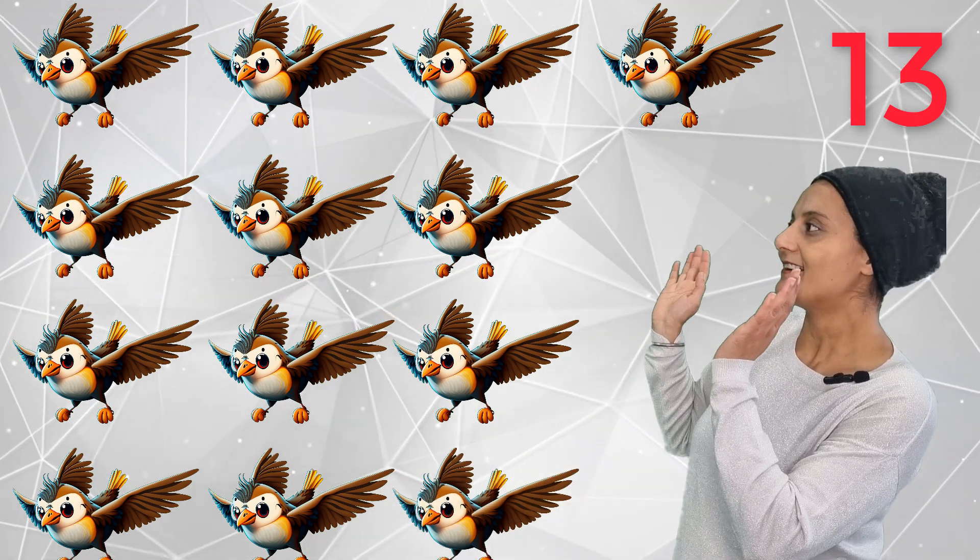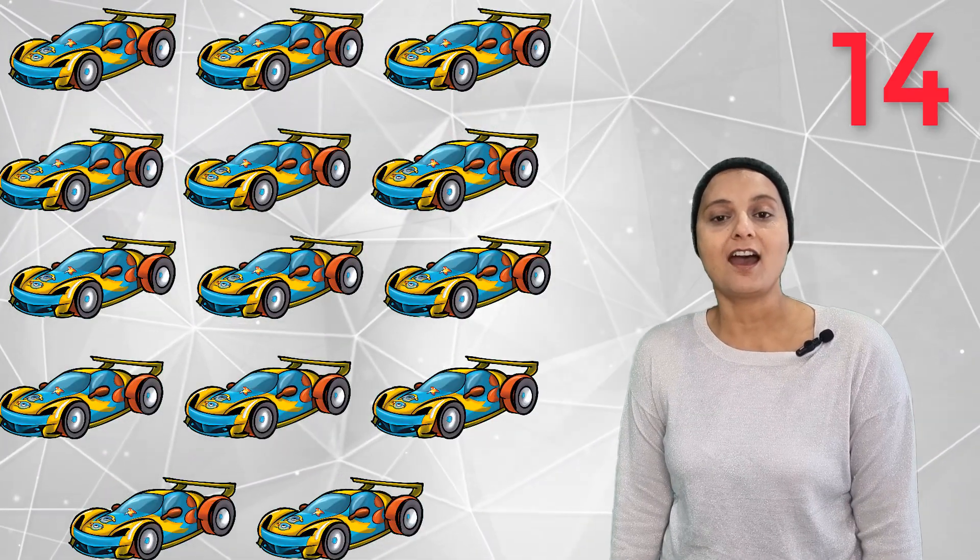13! Thirteen flying birds. Bye-bye birds! 14 racing cars.